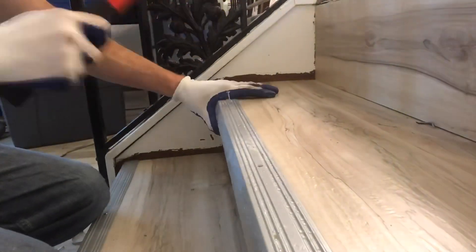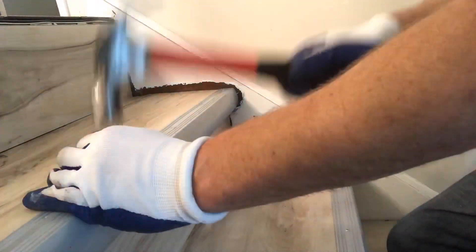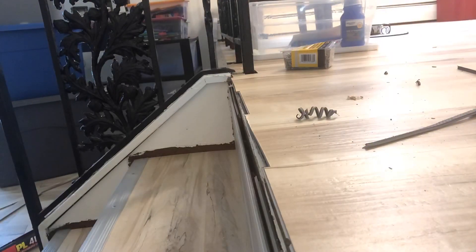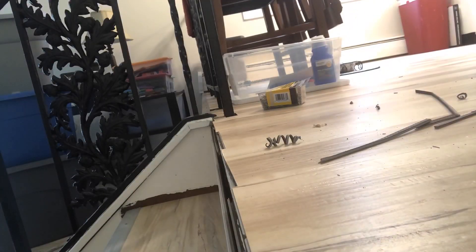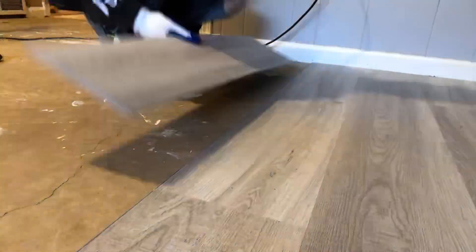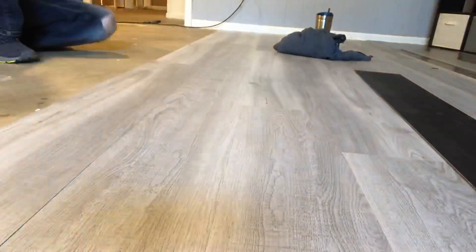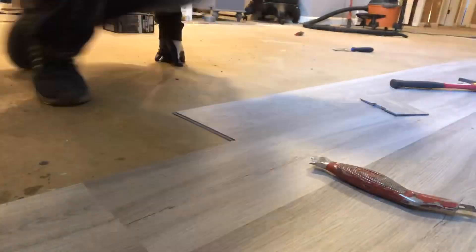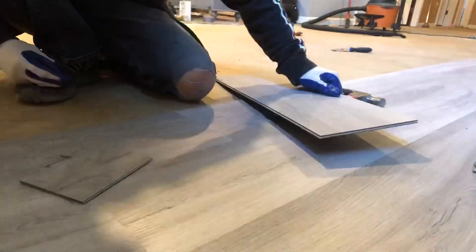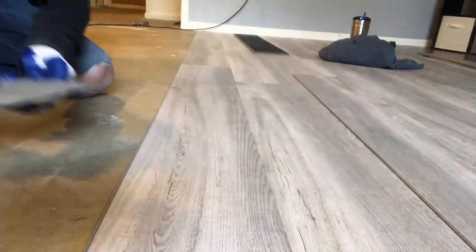Next question: how much vinyl plank flooring do I need? Measure out your room — let's say you have a thousand square feet collectively throughout the house — add 10% to it just in case. So if you have an exact thousand square feet, order 1,100 square feet so you'll have enough for all the cuts, twists, turns, and bad cuts. You can always return extra unopened boxes — just don't open boxes and try to return them with jacked-up corners.